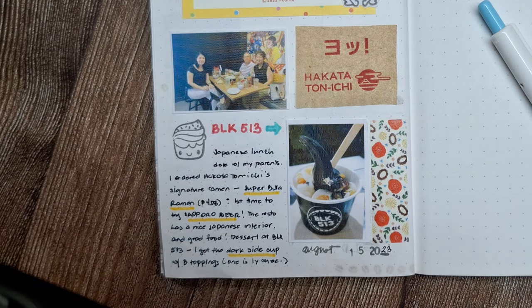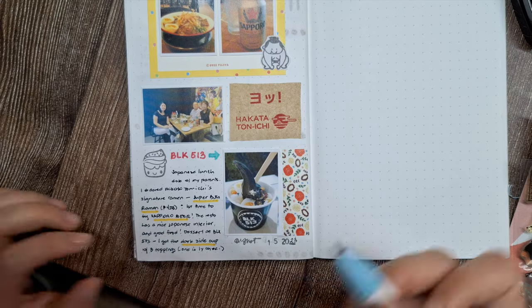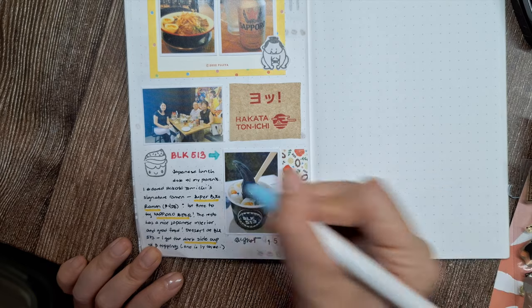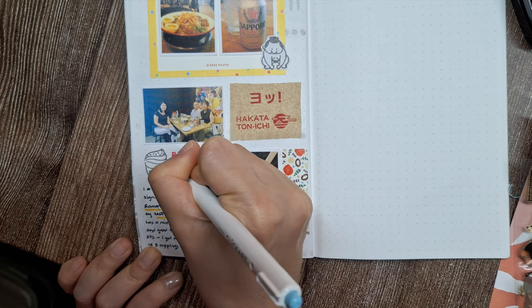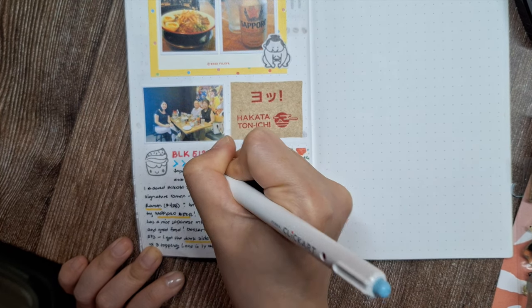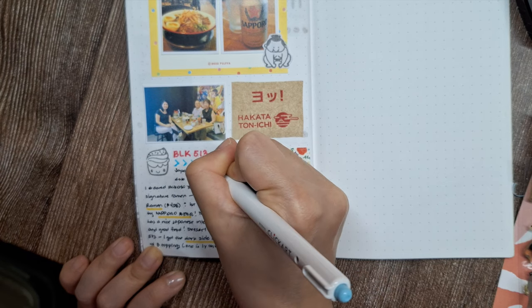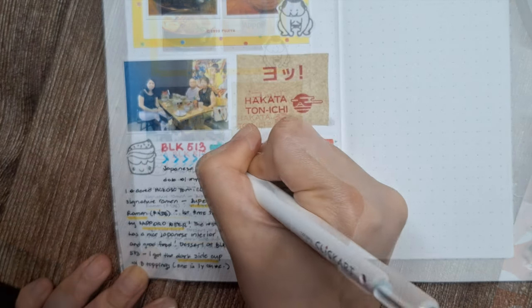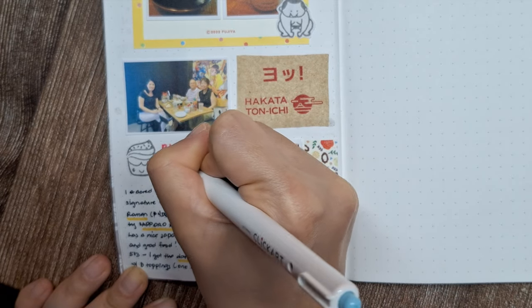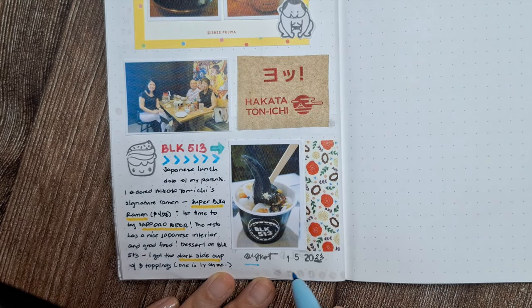With the main elements arranged on the page, I'm taking a moment to scan over the entire composition, looking for any empty spaces that could use some extra decorative accents. My eye is drawn to the area under the BLK 513 text and the date where there seems to be a bit of blank space calling out for embellishment. So I'll draw whimsical line designs on those empty spaces. Drawing creative borders or lines are great alternatives if you don't have strips of washi tape — it adds a personal touch to the spread while filling in those empty spaces beautifully.